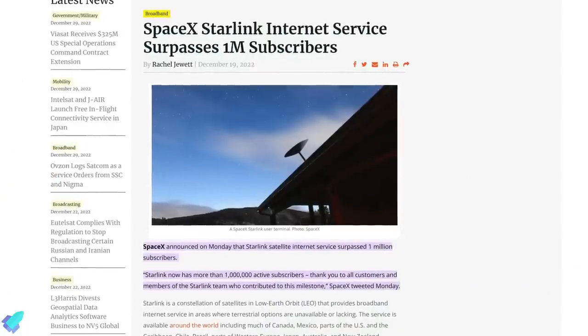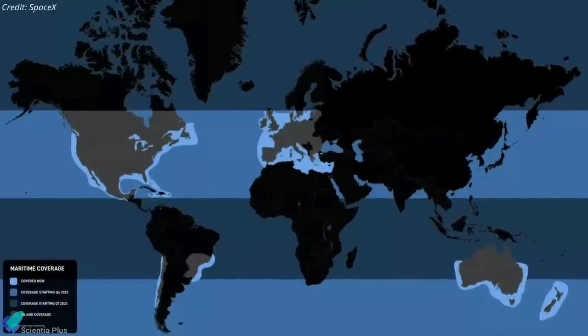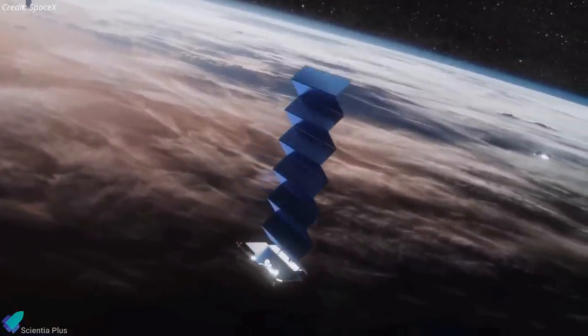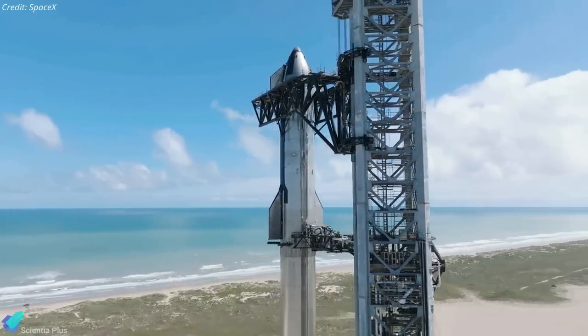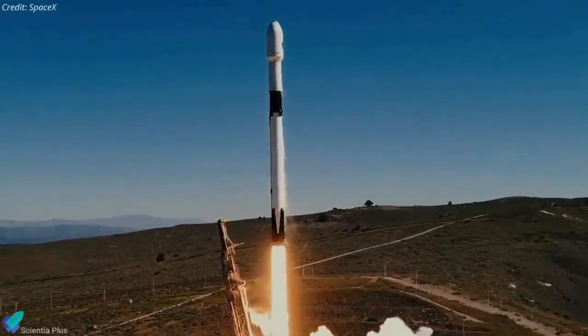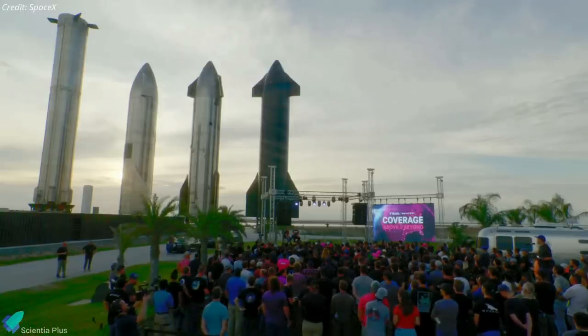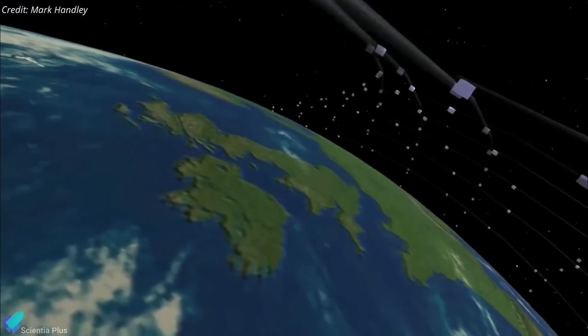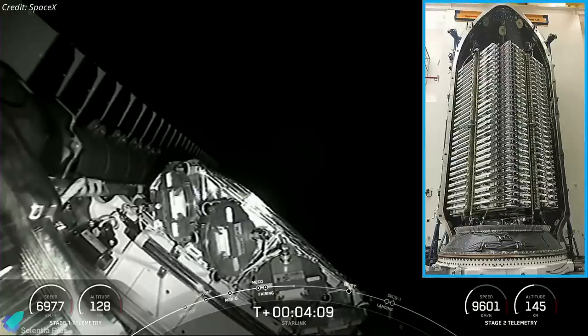According to SpaceX, the Starlink network now has more than 1 million active subscribers. To help reduce network stress from rising demand and improve coverage over lower-latitude regions, SpaceX is planning to launch second-generation Starlink satellites soon. The only launch vehicle that can accommodate the larger Gen 2 satellites is Starship, but with Starship's first orbital test flight still on hold, SpaceX plans to launch a miniature version of the Gen 2 satellites on Falcon 9. The satellites launched on December 28 were deployed into the orbital shell reserved for Gen 2 Starlinks, though their flight parameters suggest they are the same size as version 1.5 satellites.